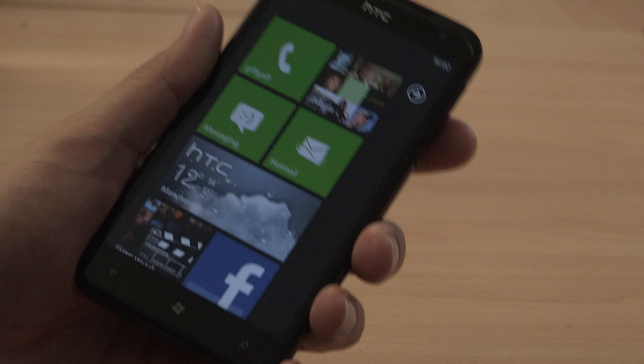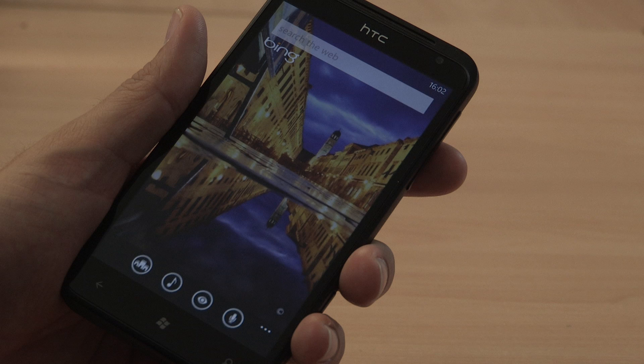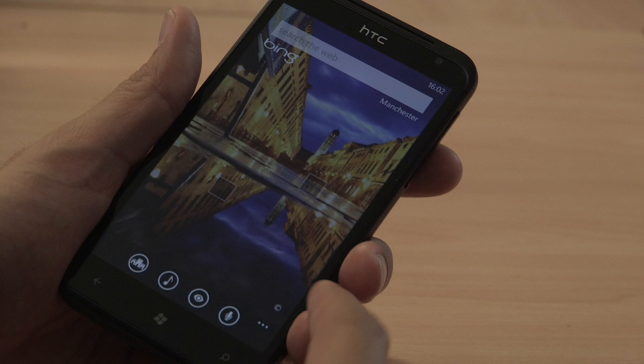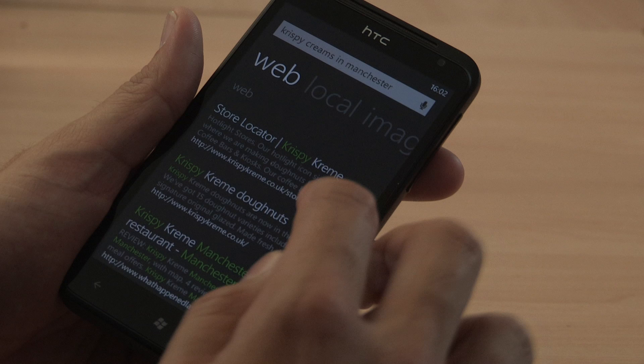One of the new features in the Windows 7 phone is its ability to do voice search. This is a big thing at the moment with Apple coming out with Siri, and the Windows version actually works quite well. It doesn't always understand what you say perfectly but the voice capabilities themselves work quite well. For example, searching for Krispy Kreme in Manchester — there we go, it's found the store. So overall quite a good search capability.